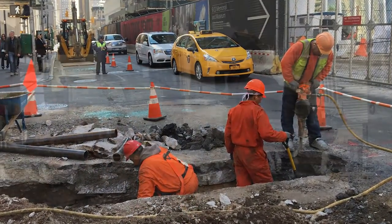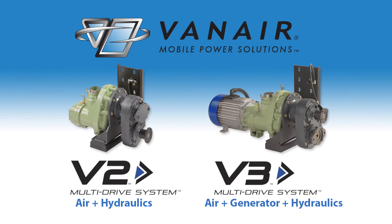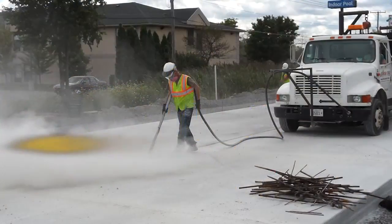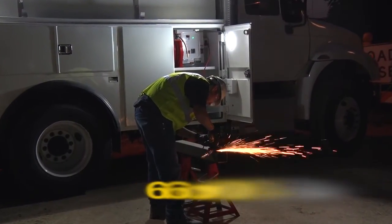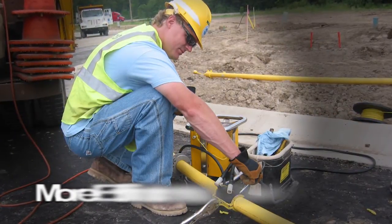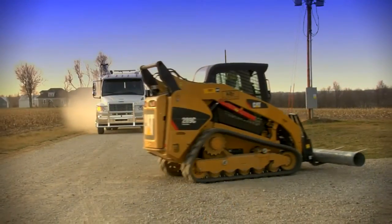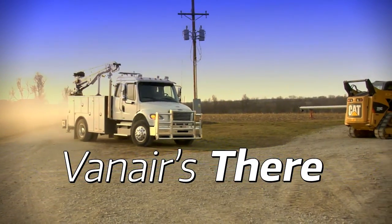Because every job is different and every crew and fleet unique, Vanair offers multiple configurations of power to get the job done just the way you want it. Do you need strictly air on the job site? How about 400 CFM of it without lugging a tow-behind unit? Would a 6.6 or 9.6 kilowatt generator, an air compressor, hydraulic output, or combination of all three allow your crew to be more efficient on the job site? Or maybe your needs fit somewhere in the middle? Whatever it is, Vanair is there and we have the power to cover it.